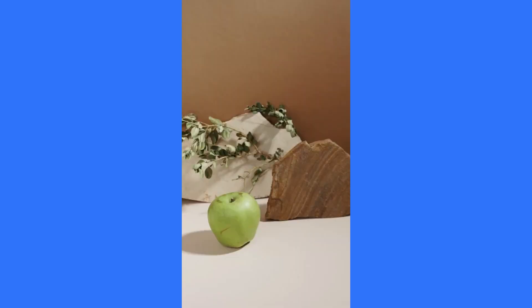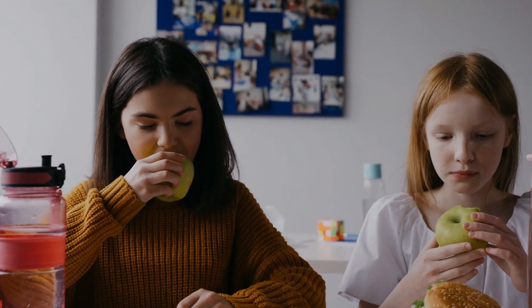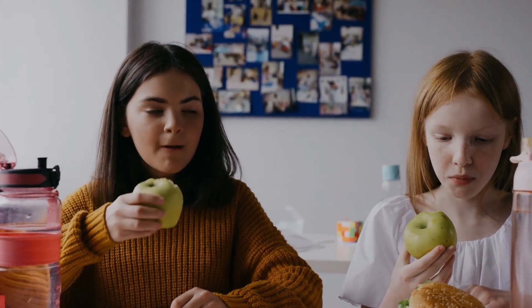Coming in at number 8 are the classic and crisp apples. An apple a day not only keeps the doctor away, but also provides a good dose of dietary fibre. Enjoy apples as a snack, slice them into salads, or add them to your morning oatmeal for a fibre-packed start to your day.